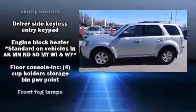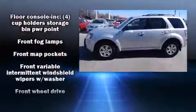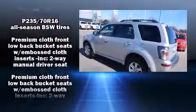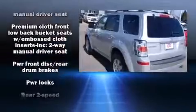Passengers are protected by various safety and security features including head curtain airbags, front side impact airbags, traction control, ignition disabling, and ABS brakes.